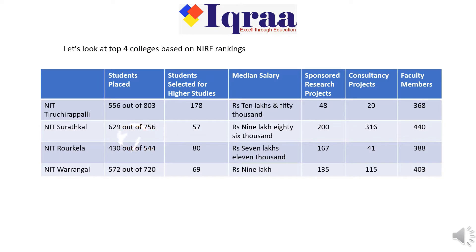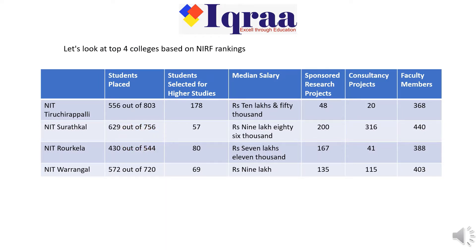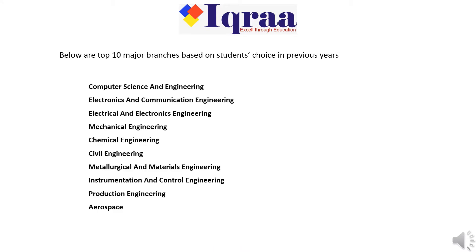Let's look at the top four colleges based on NIRF rankings. Let's also look at the top 10 colleges and the top 10 major branches based on students' choice in previous years.